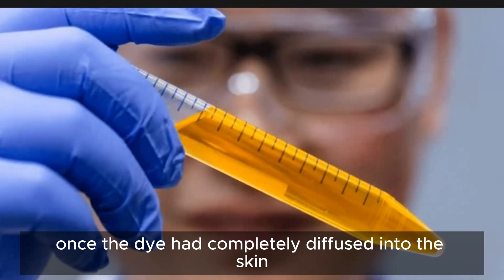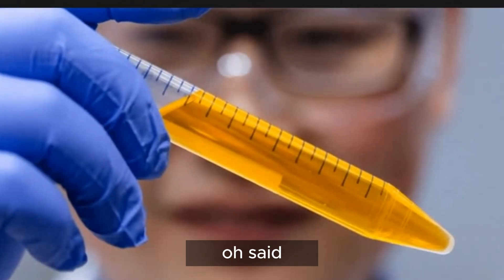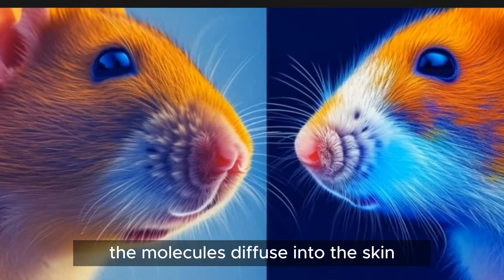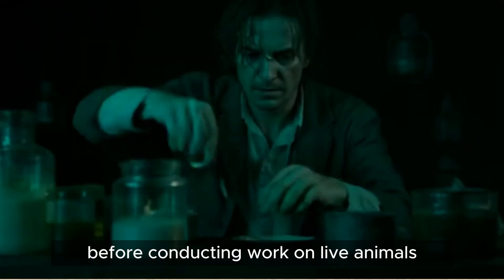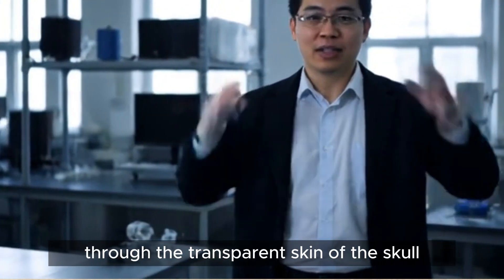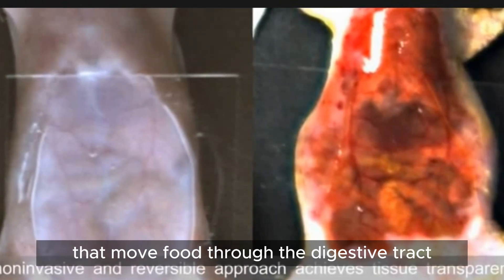Once the dye had completely diffused into the skin, the skin became transparent. It takes a few minutes for the transparency to appear, Ou said. It's similar to the way a facial cream or mask works. The time needed depends on how fast the molecules diffuse into the skin. The team experimented with chicken breasts before conducting work on live animals. In mice, the researchers were able to observe blood vessels directly in the surface of the brain through the transparent skin of the skull.